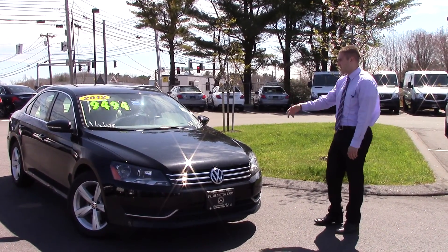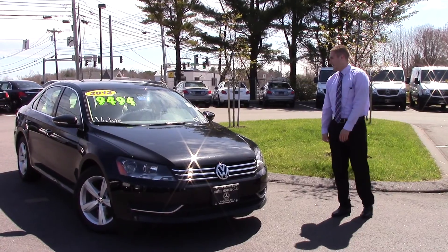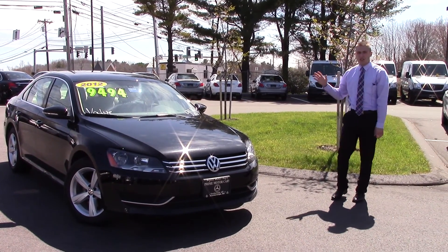As you can see, my price on it is $9,494. It does have 96,000 miles on it. The car's in great shape.